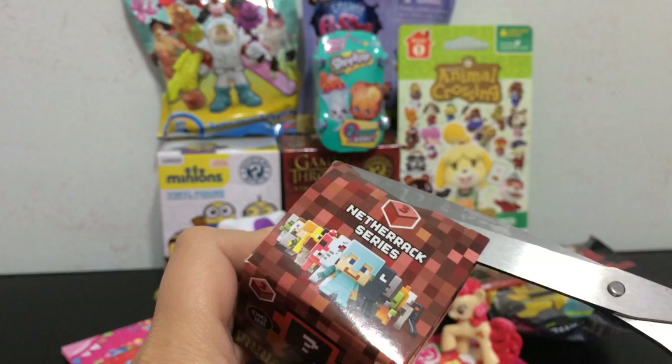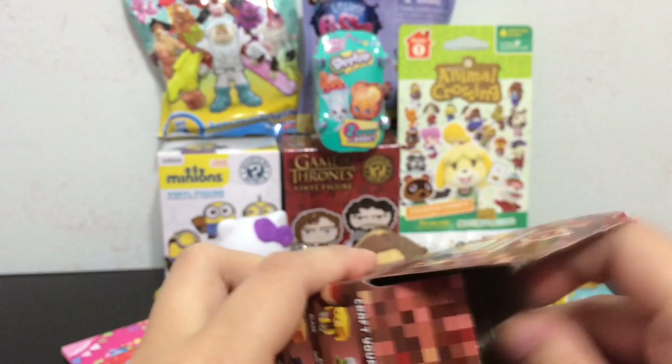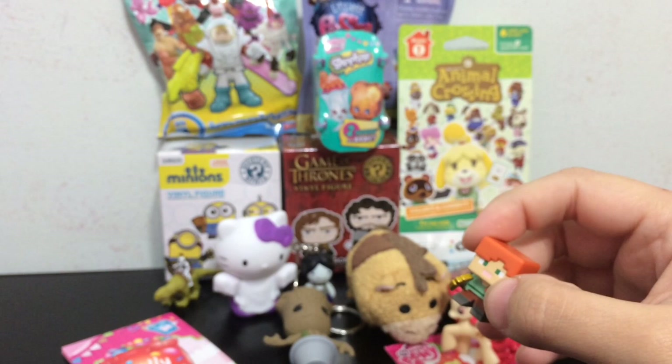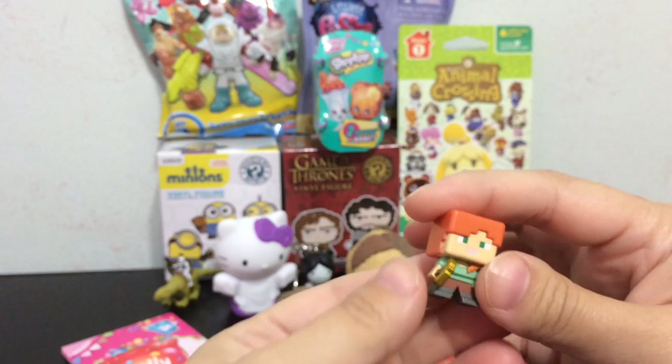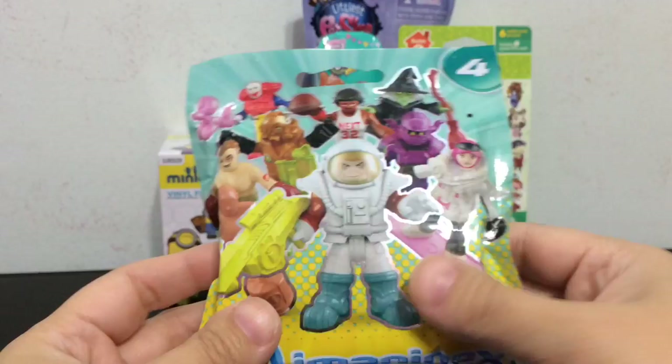Next one I want to open is the Minecraft minifigure blind boxes — this is Nether series three. This is another one that Jason sent to me, so thank you Jason again. I love Minecraft, he's an awesome guy. Which one is it? It's Alex! Alex, with a golden pickaxe. Check it out, get real close so you can see the details.